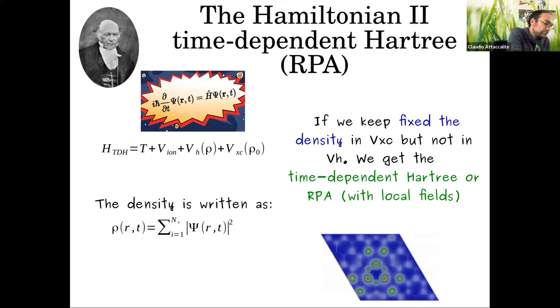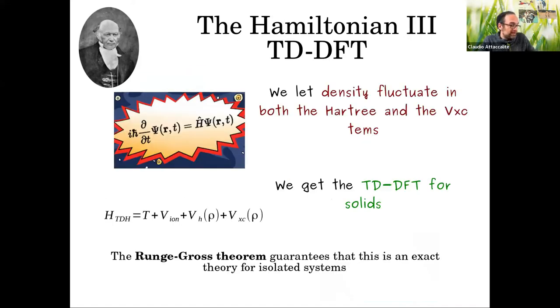In the real-time formulation, local field effects are the oscillations of the Hartree potential. If you update the density in both the Hartree and exchange-correlation terms, you have the full TDDFT, and the real-time response function is exactly the same as from linear response TDDFT. This was just to give you an idea of how TDDFT works in real time.